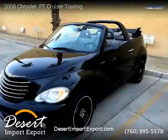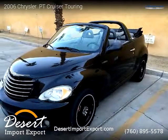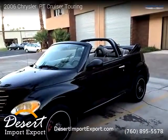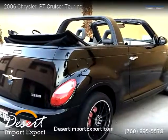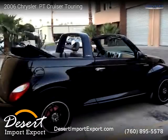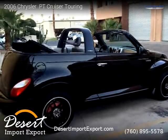This vehicle is for sale for only $4,900. For more information, please visit us at DesertImportExport.com or call us at 760-895-5578. Thank you for watching our video.